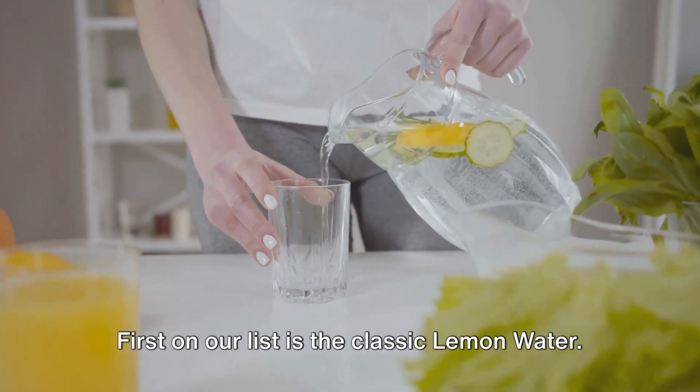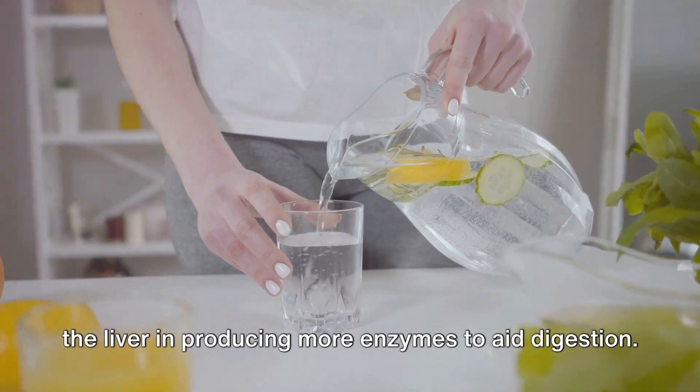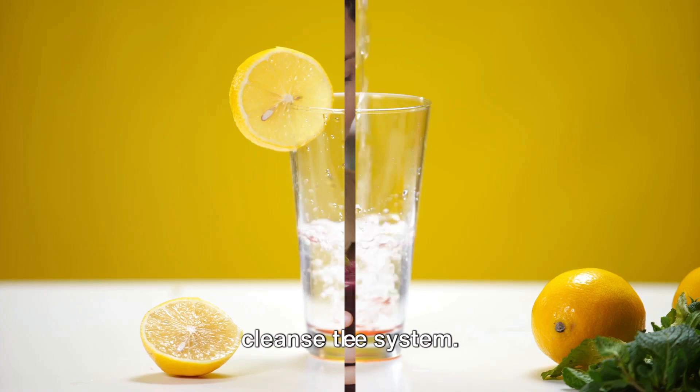First on our list is the classic lemon water. Packed with vitamin C, lemon water aids the liver in producing more enzymes to aid digestion. It also helps flush out toxins and cleanse the system.